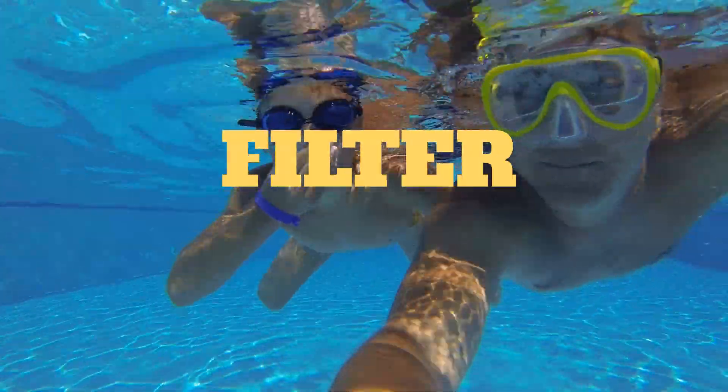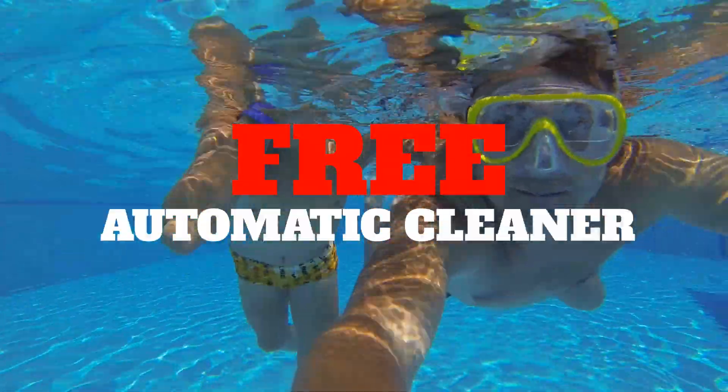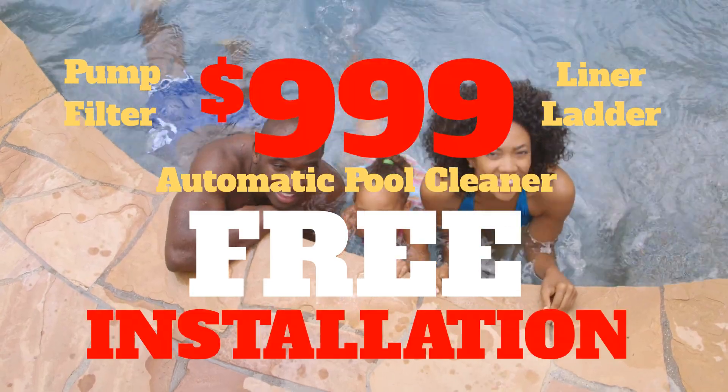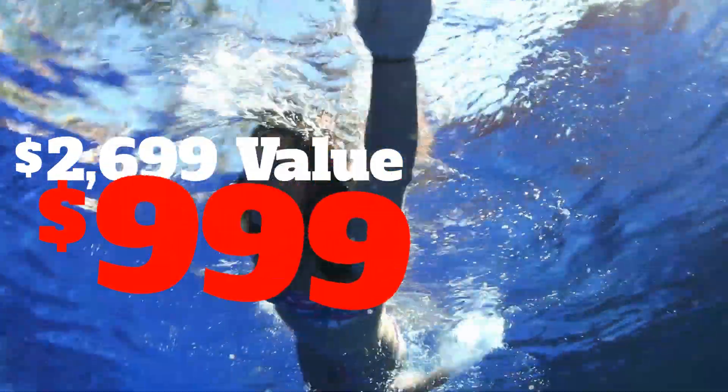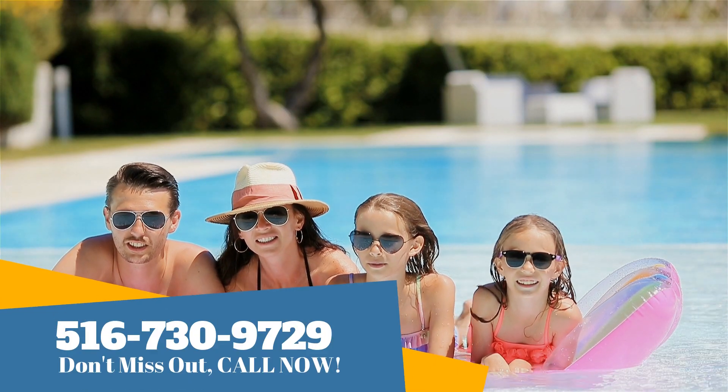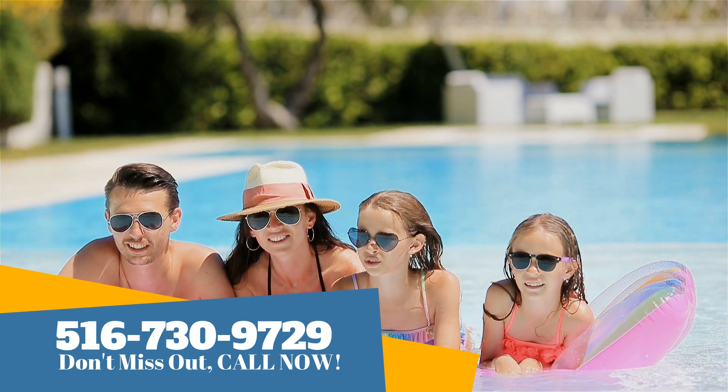That price includes pump, filter, liner, ladder, and a free automatic pool cleaner. All that including free installation, just $9.99. That's a $2,699 value for only $9.99. That's awesome. Call Island Recreational now and take advantage of this incredible offer.